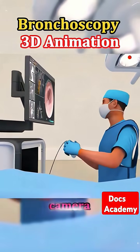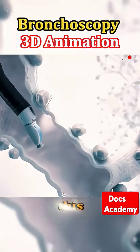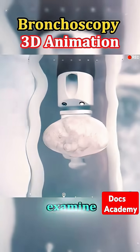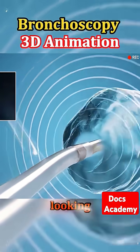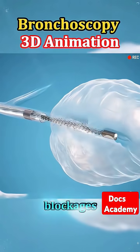The bronchoscope has a tiny camera and a light at its tip, which sends live video to a screen. This allows the doctor to carefully examine the inside of your airways, looking for anything unusual like inflammation, infection, or blockages.